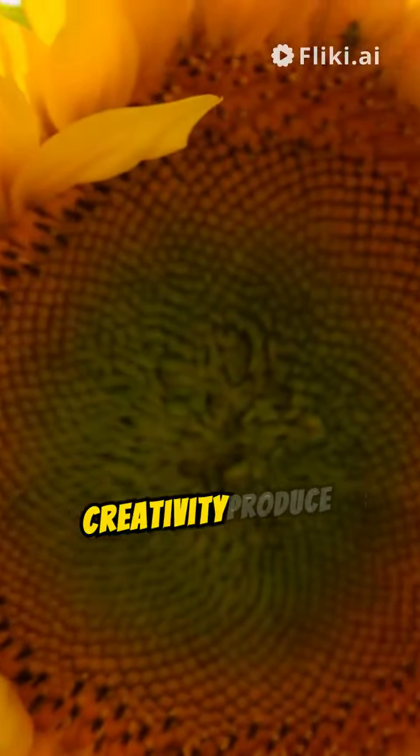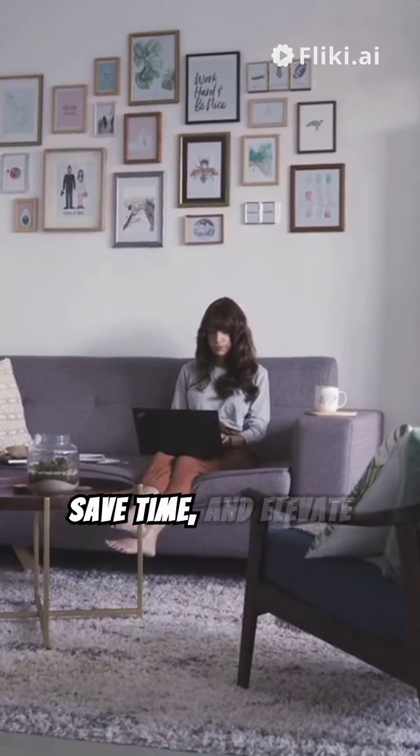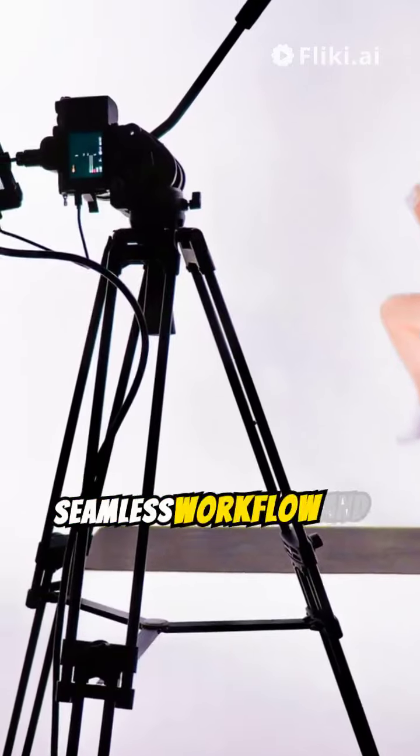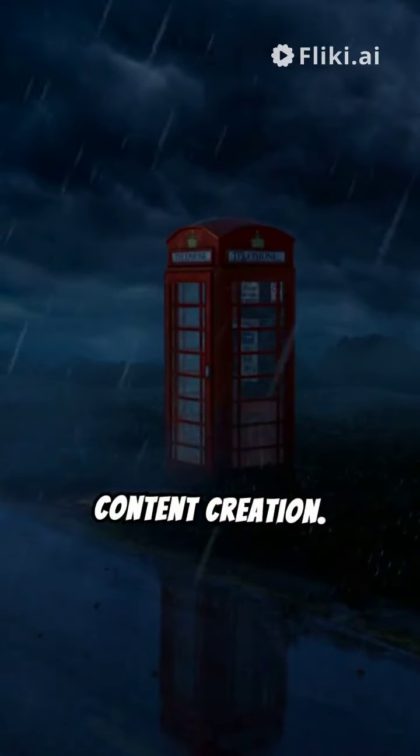Together, AI and human creativity produce extraordinary content, boost productivity, save time, and elevate quality with WriteSonic. Content creators love the seamless workflow and innovation. Experience the future of content creation. Try WriteSonic now.